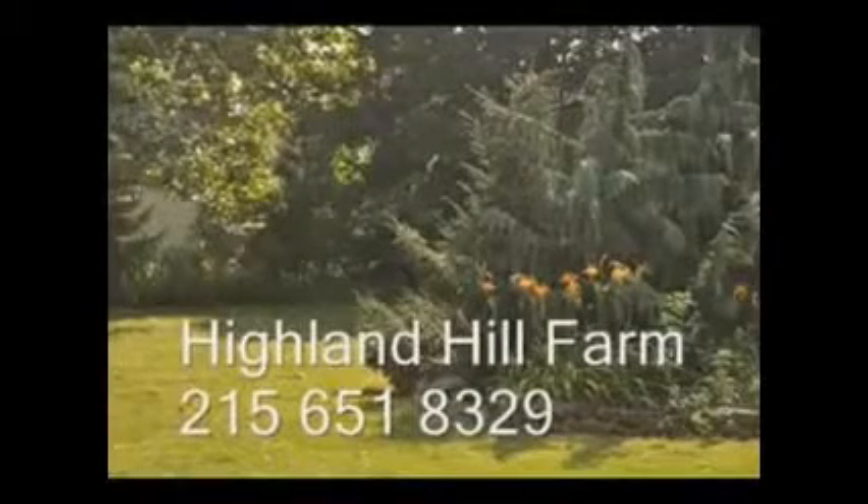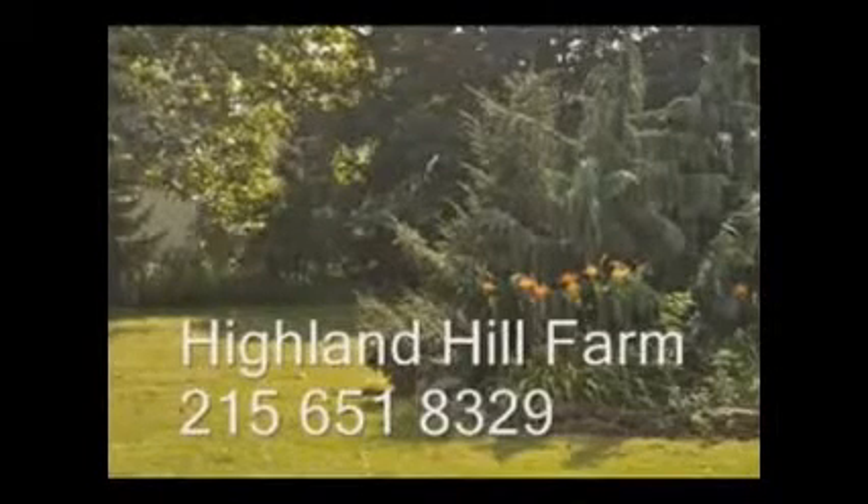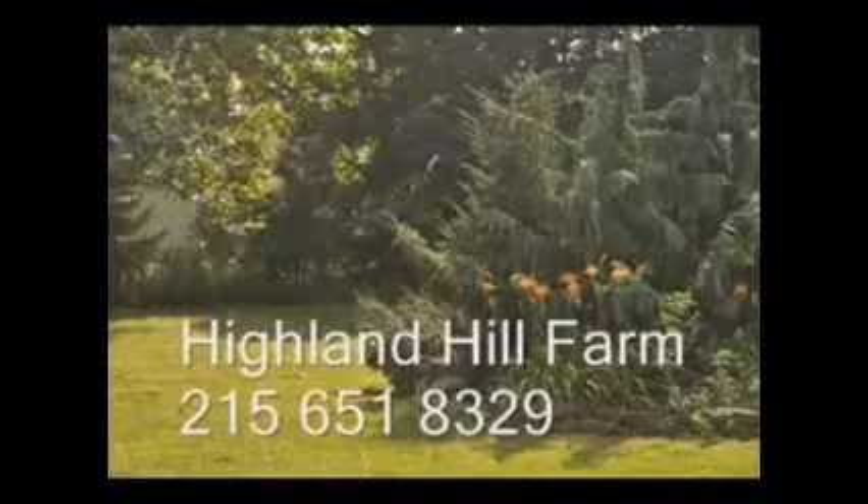Highland Hill Farm is a tree and plant nursery located in Bucks County, PA, Lenoir, North Carolina, and Milan, PA.